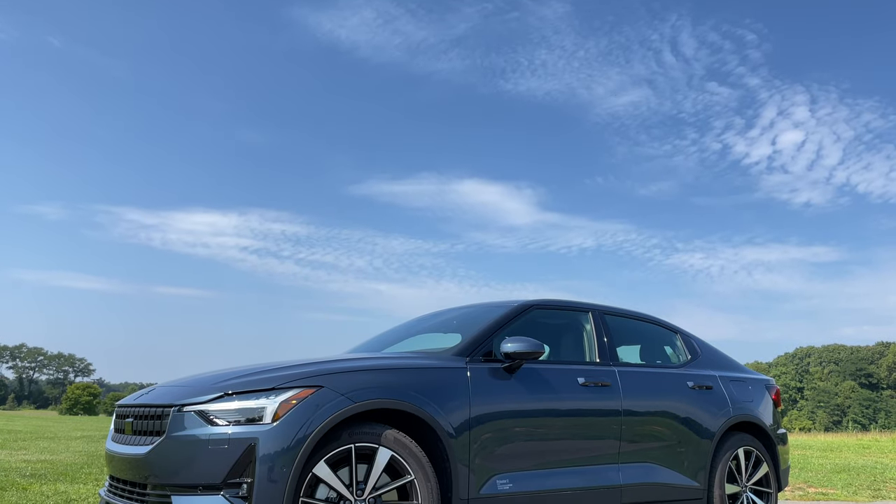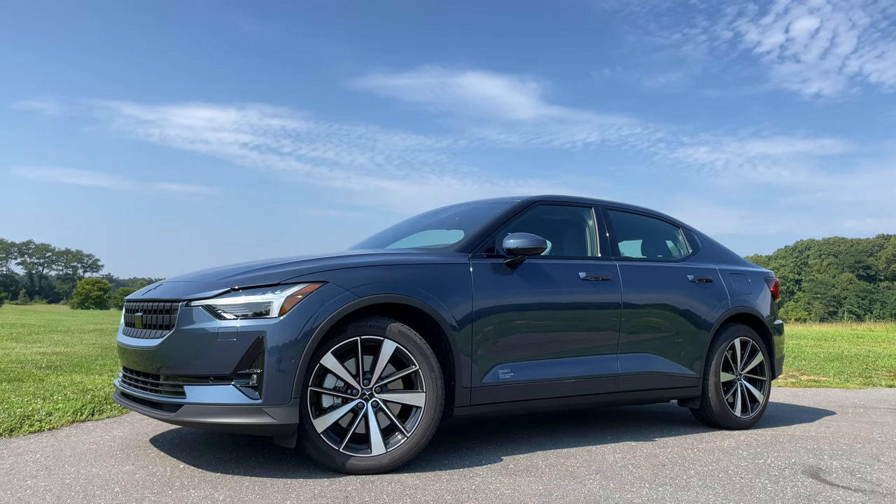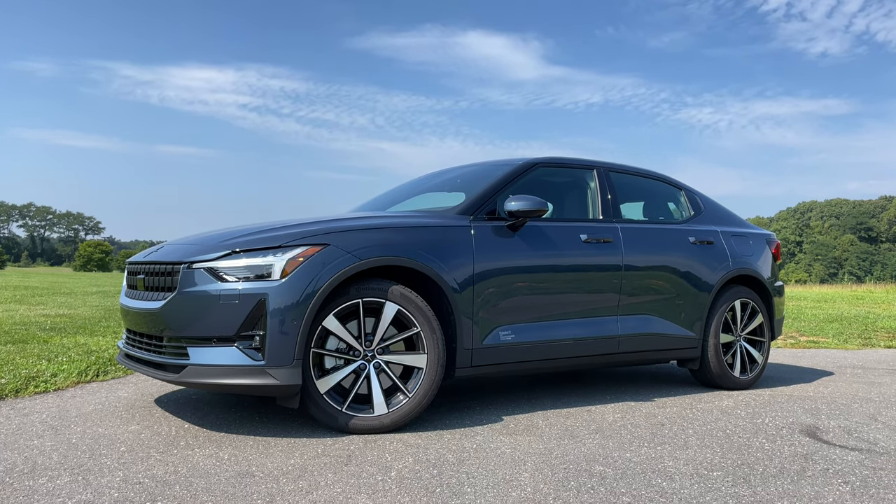So do I recommend the Polestar 2 over the Tesla Model 3? Let's find out. Let me give you a quick tour, and then I'll give you my opinion on whether or not you should consider buying this over the legendary Tesla Model 3. Make sure you hit subscribe. All right, let's do this.